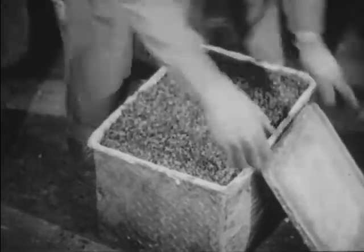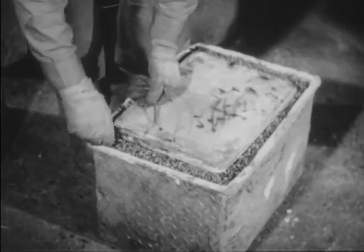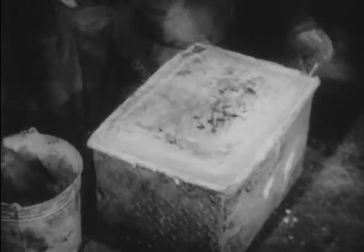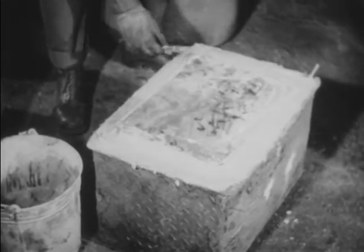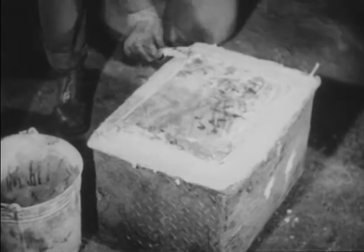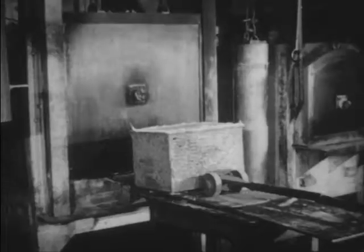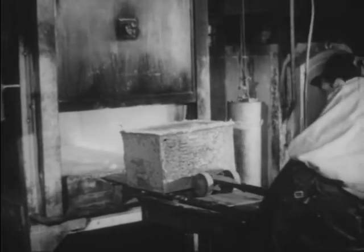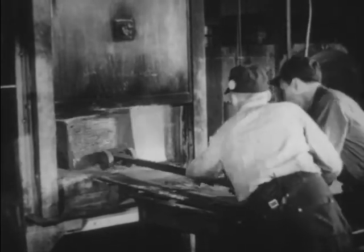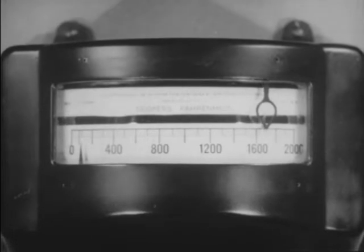The container must be sealed airtight to prevent oxidation of the parts during the carburizing treatment. To do this, a cover is placed on top of the charcoal and carefully cemented in place with fire clay. The sealed container is placed in the carburizing furnace, where it will be held at red heat for a considerable length of time. Carburizing requires from 8 to 16 hours at a temperature of about 1,700 degrees Fahrenheit.